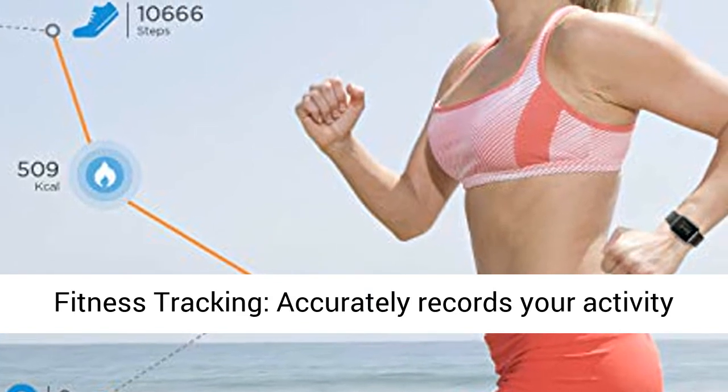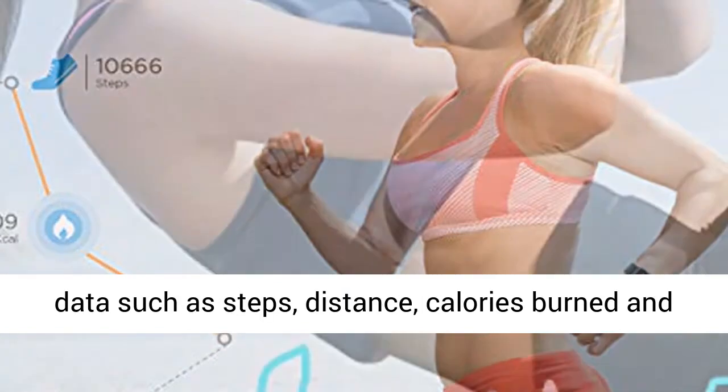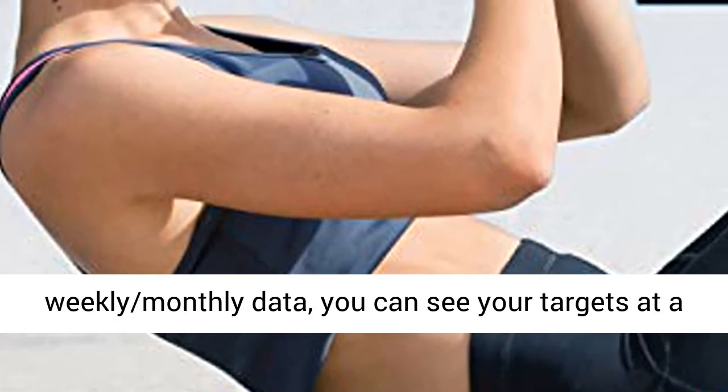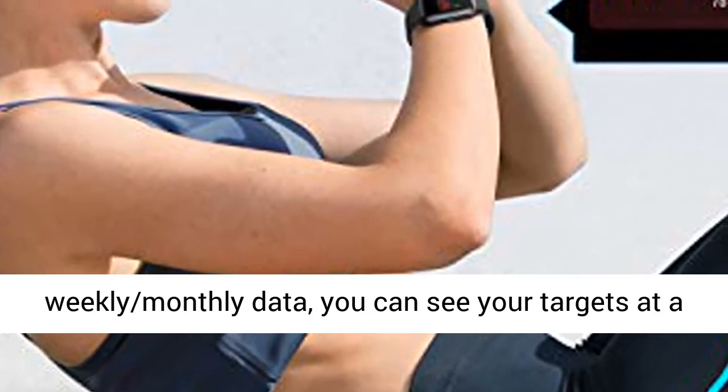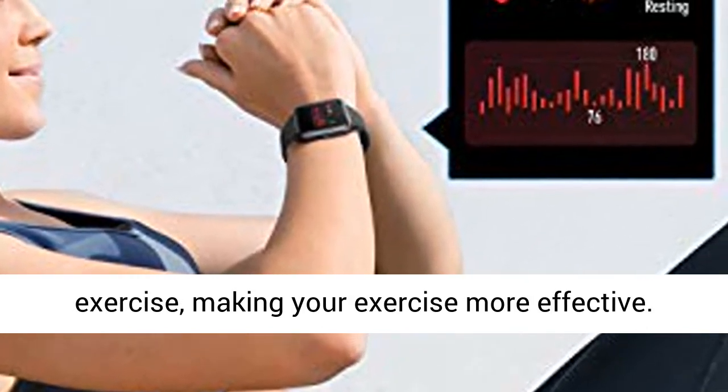All-Day Fitness Tracking: accurately records your activity data such as steps, distance, calories burned, and weekly-monthly data. You can see your targets at a glance, allowing you to control your rhythm of exercise and making your exercise more effective.